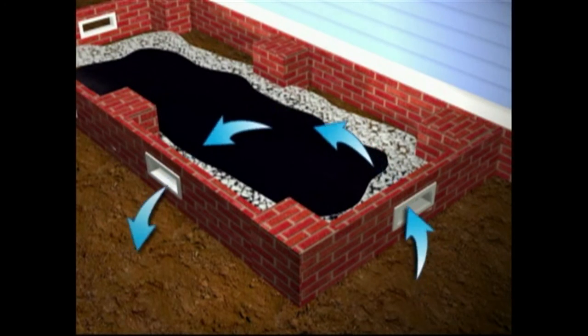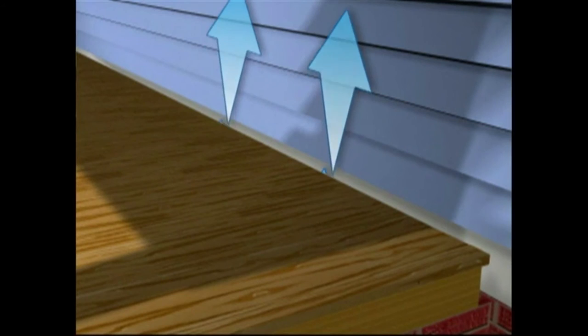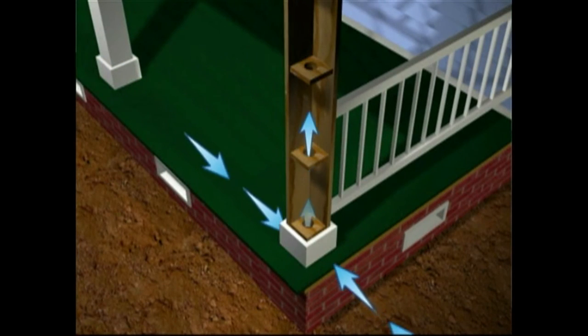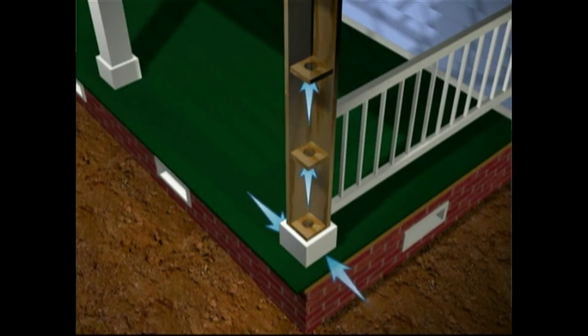Trim around the base of each column leaves a small gap to permit air circulation. The result of a well-designed, properly built porch is adequate air circulation provided throughout the structure — beneath the framing, between the house and the porch, and through the columns. There is no moisture buildup at the base of columns and a free flow of air through the entire member. A second coat on all exposed wood surfaces provides optimum protection from the elements.